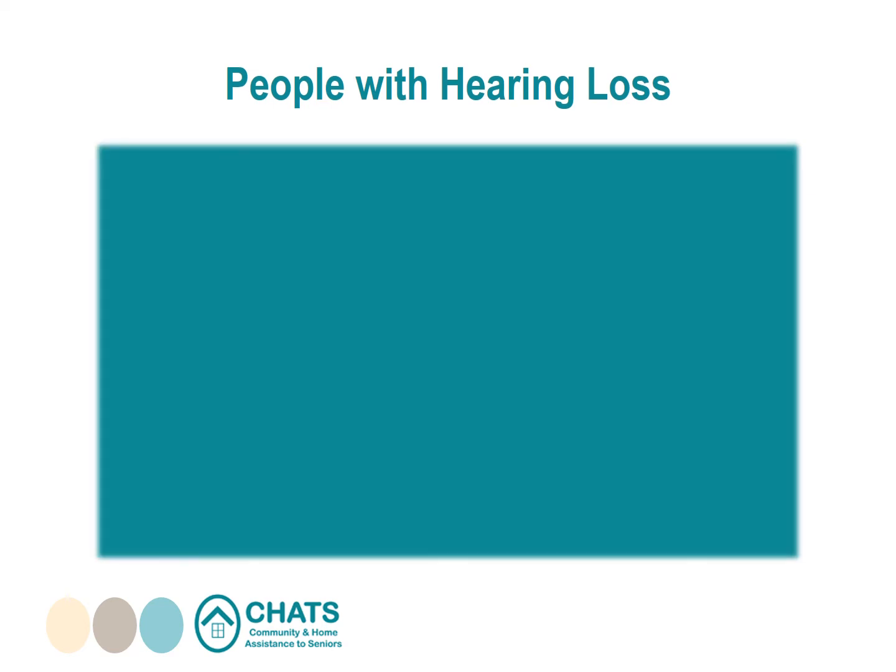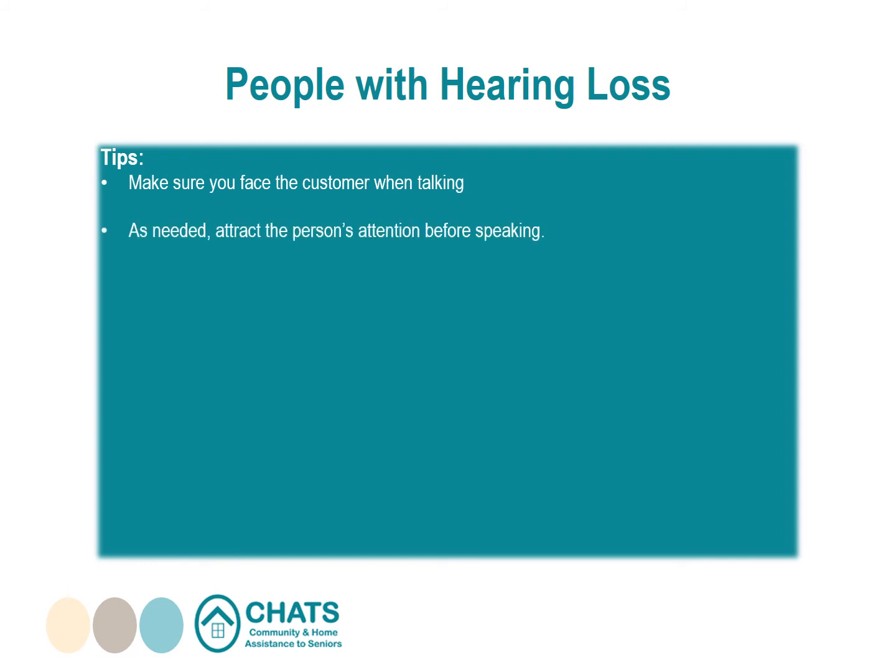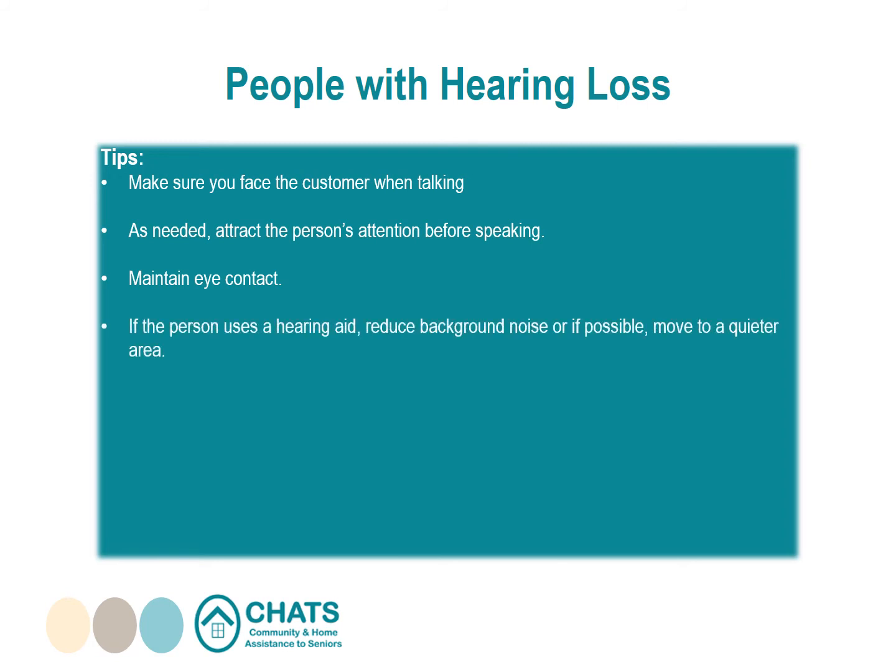Tips for assisting people with hearing loss: once a customer has self-identified as having hearing loss, make sure you face the customer when talking and that you are in a well-lit area so the person can see you clearly. Attract the person's attention before speaking — try a gentle touch on the shoulder or a wave of your hand. Maintain eye contact and use body language, gestures, and facial expressions to help you communicate. If the person is using a hearing aid, reduce background noise or move to a quieter area. Don't assume the customer knows sign language or reads lips.